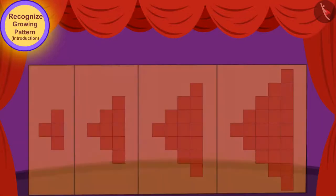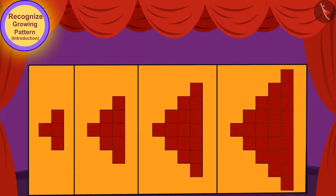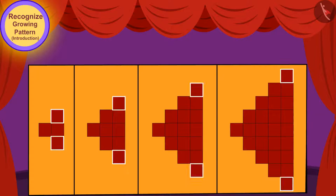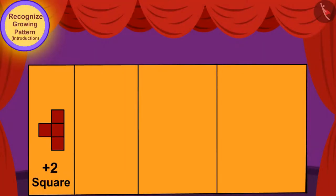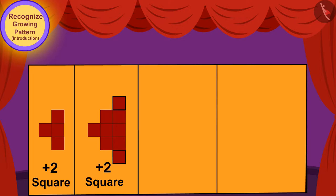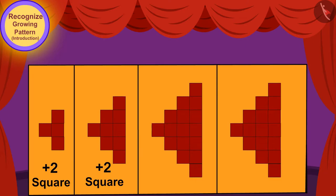Well done! Your answer is absolutely correct! In this growing pattern, the number of squares in each line is increasing by two. Only two vertical lines were drawn first, and the second line has two squares more than the first line. When this group was repeated, another vertical line was added to the pattern and it increased by two squares from the second vertical line. When this group was repeated again, another vertical line was added and this line has two sections more than the line before it.